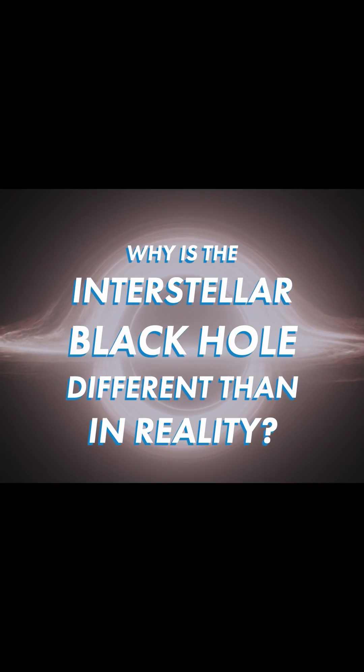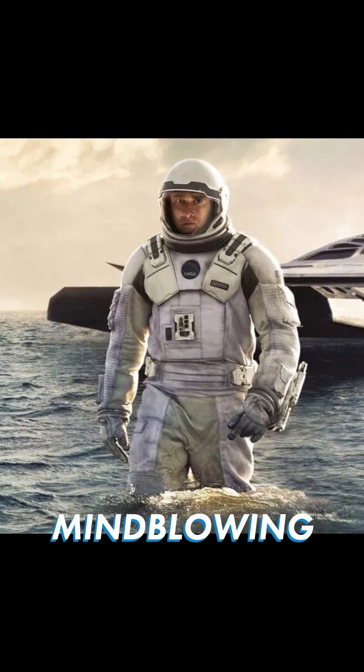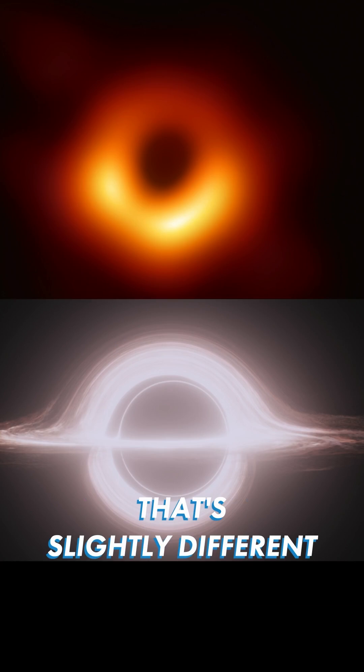Why is the Interstellar black hole different than in reality? There are several reasons for that, and the last one is the most mind-blowing. Do you remember this image? This real black hole picture was taken in 2019. That's slightly different compared to Interstellar's black hole. Here's why.